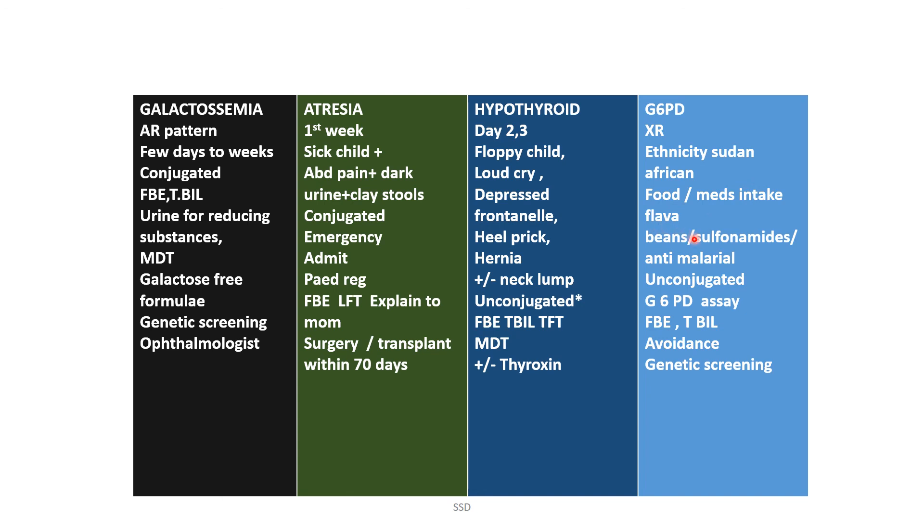G6PD deficiency is X-linked recessive. Consider ethnicity — Sudanese, African origin. Triggers include certain foods, medications, fava beans, sulfonamides, and anti-malarials. Bilirubin is unconjugated. Do a G6PD assay. Management involves total avoidance of triggers and genetics referral. Remember: biliary atresia and galactosemia cause conjugated bilirubin; all other conditions discussed cause unconjugated bilirubin.